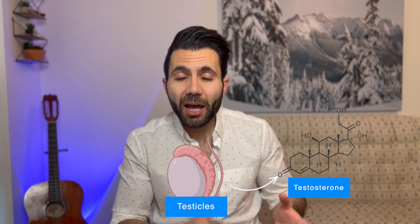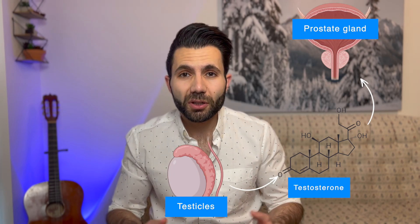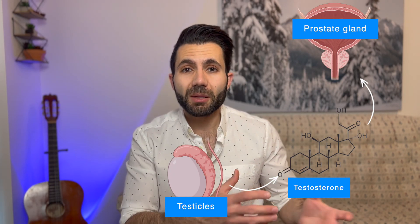Before going into different treatments of prostate cancer, let's talk about physiology 101. In a normal human being, the prostate gland itself depends on the hormone testosterone. The testosterone is produced by the testicles and helps the prostate gland do its normal function, which is usually secreting fluids that are part of the seminal fluid.